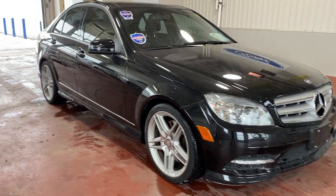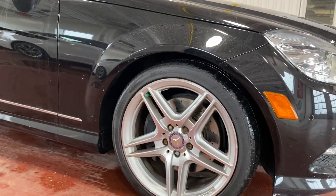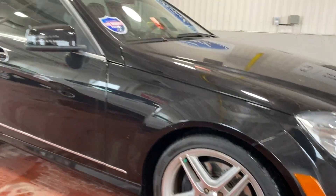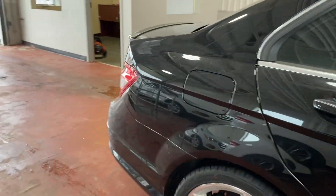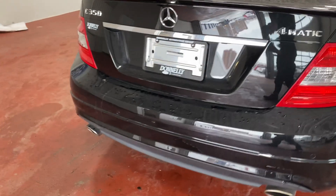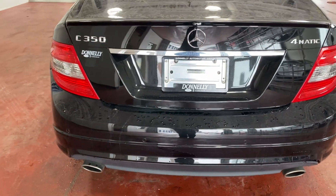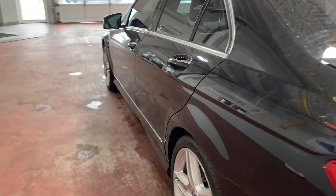It looks great in black, sitting on these 18-inch AMG sport wheels. And despite being a 10-year-old car, this has only 71,000 kilometers on it. When I hop in the interior, you'll see just how pristine this is.